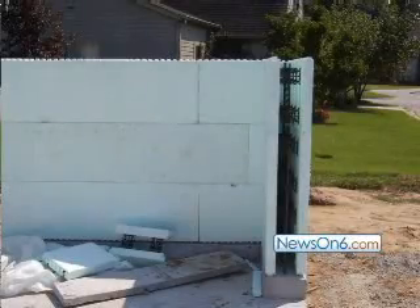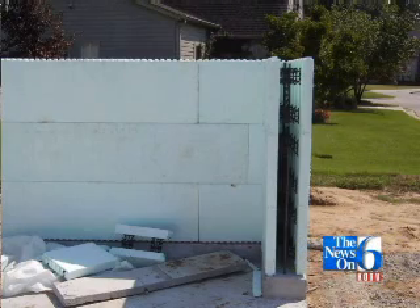The inner layer of concrete also makes the home incredibly sturdy — it will withstand 325 mile an hour winds. So the whole house is essentially a storm shelter.